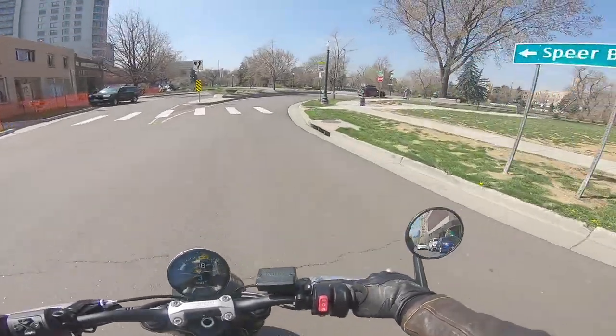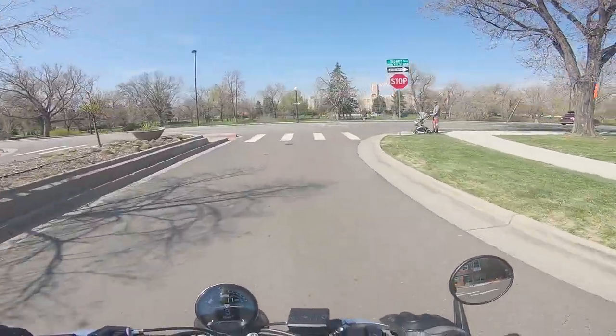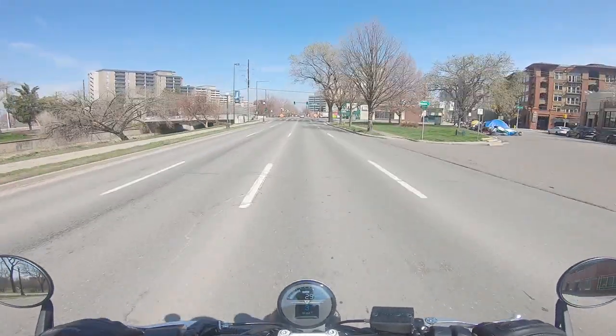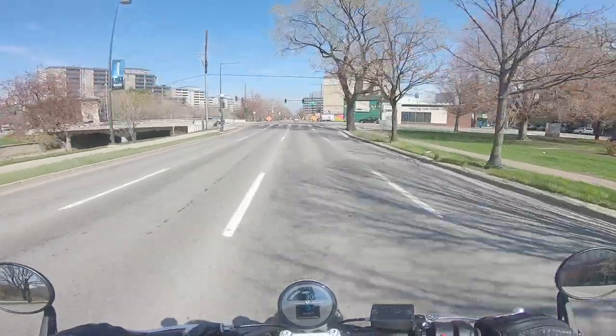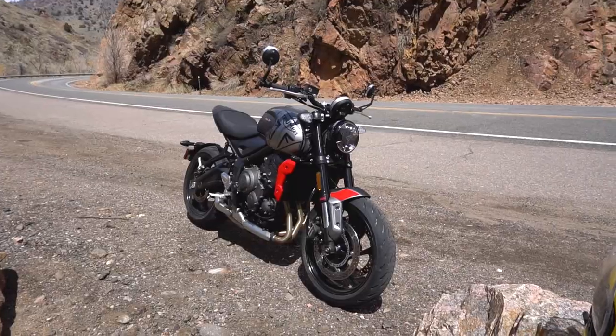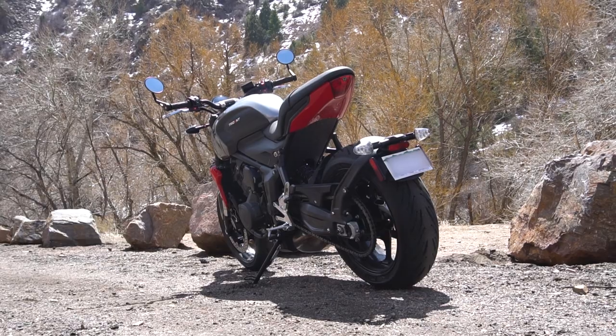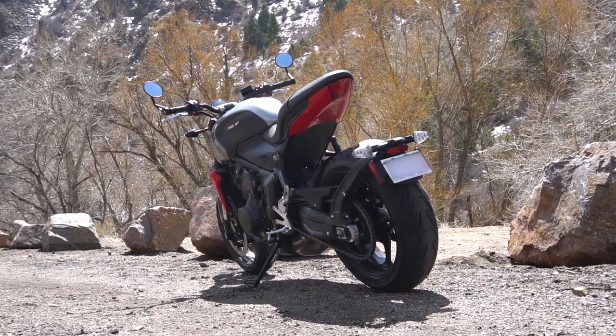Welcome, riders, ridettes, and pillions. I'm Elliot, and you are watching the VanBlam YouTube channel. Today I'm finally riding the much-asked-for Triumph Trident, which I've borrowed from a very nice viewer here in Denver. This bike is brand new for 2021, and it's been getting a lot of attention online, so today we're going to find out if it lives up to the hype.